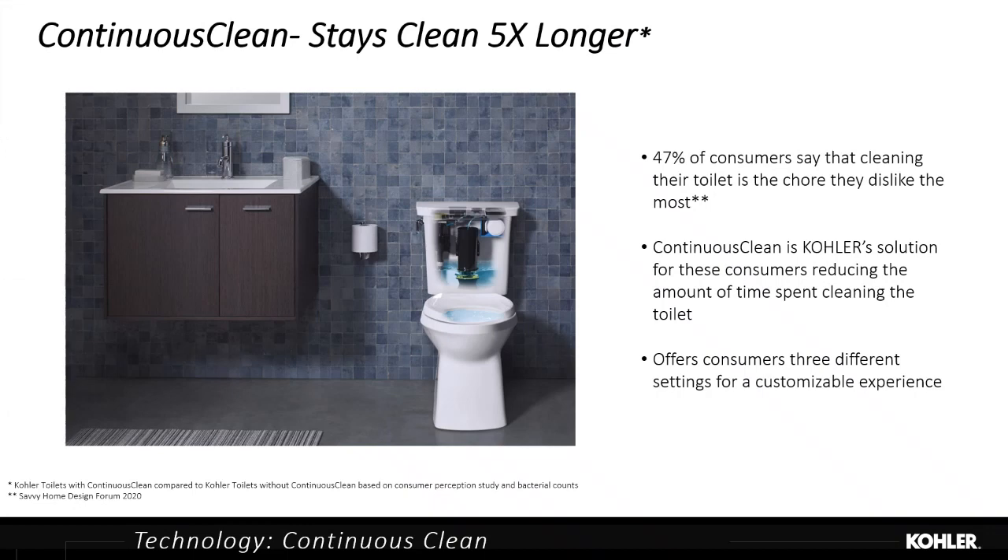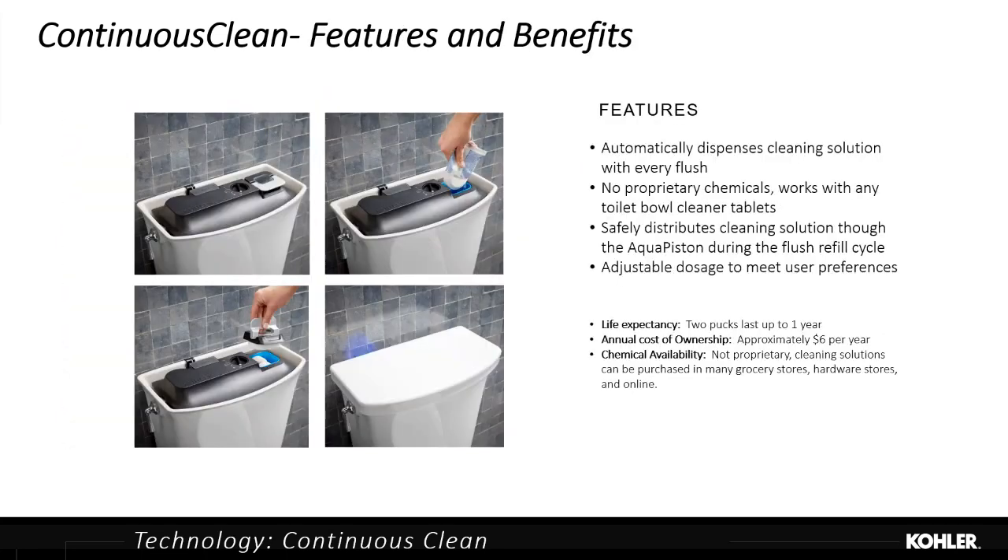The next level of cleaning is Continuous Clean. This is our acknowledgment that clients want to use bleach pucks in their toilet — today they drop a cleaning puck in the tank, get a clean toilet, but they destroy the inside, breaking down all the seals and ruining the flushing components. Our answer is a factory-installed module available on three SKUs. The client buys that same puck, drops it into our system, and cleaning solution is safely delivered through the flushing cycle every single flush. It then sits in the bowl, continues to kill bacteria, and provides a great clean smell without damaging the toilet or voiding the warranty.